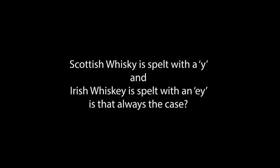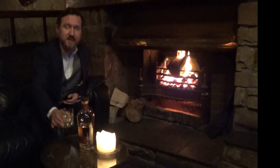Scottish whisky is spelt with a Y, and Irish whisky is spelt with EY — is that always the case? In Scotland it is always spelt with a Y, but in Ireland we have adopted the spelling EY more widely. However, we're allowed to spell whisky with both Y and EY, and it's up to the individual distilleries to decide which way to spell their whisky. Thank you for stopping by to have a chat and a little look around the whisky bar. Sláinte!